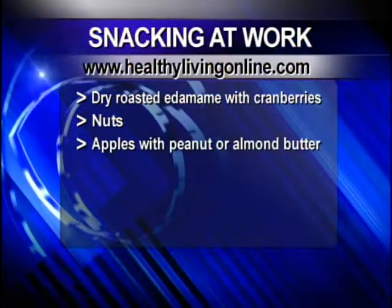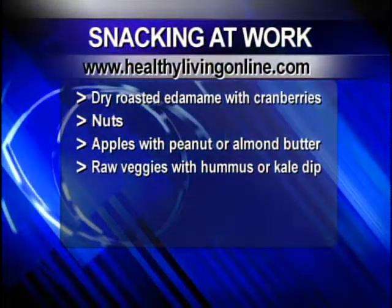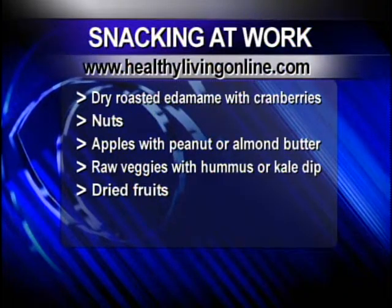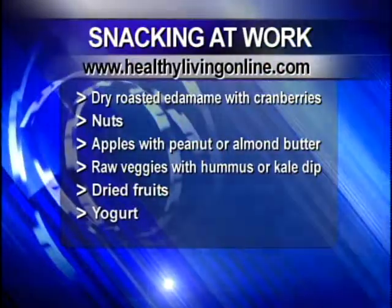Also on the list: apples with peanut or almond butter, raw veggies with hummus or kale dip, dried fruits, and yogurt. You can eat yogurt plain or throw in some fresh berries, flaxseed, or granola to make a variety. Granola bars are also listed as a good pick-me-up.